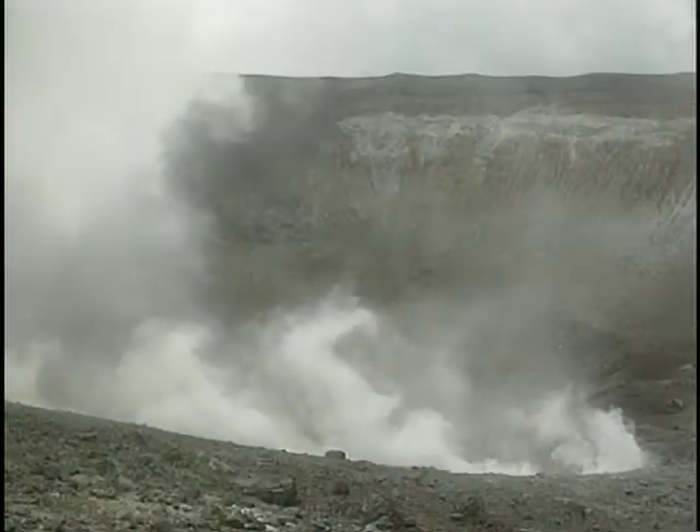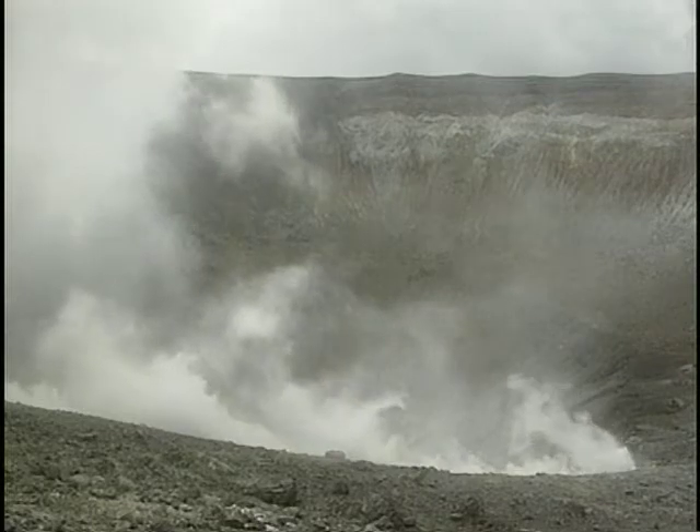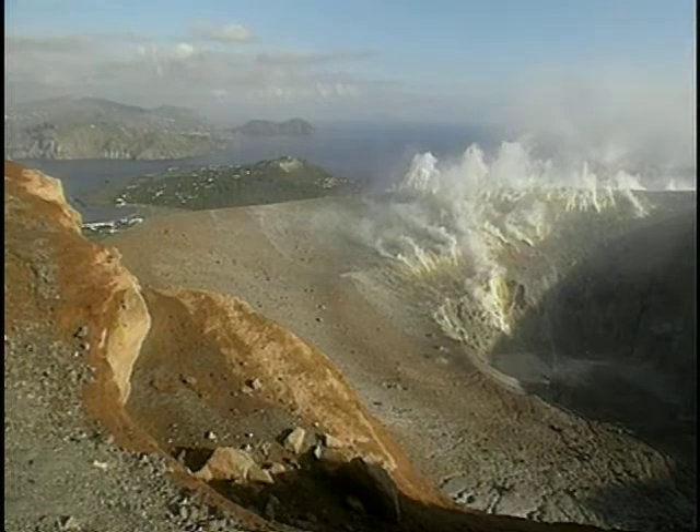The last eruption here dates back to 1888 — not that long ago — and volcanologists predict that the crater may enter a new cycle of activity in the very near future.